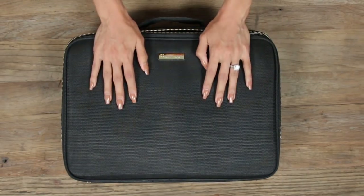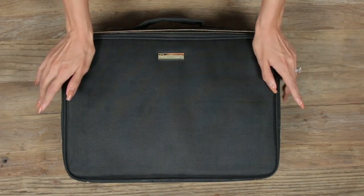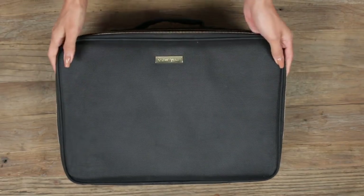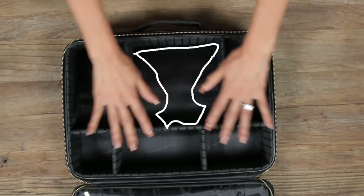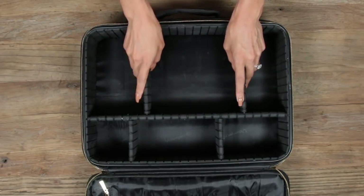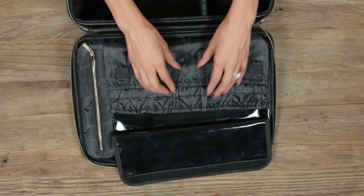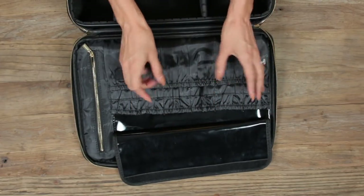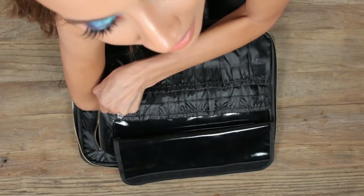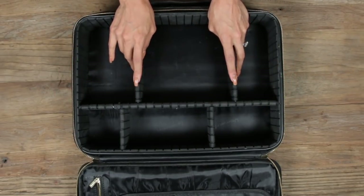Coming back to this makeup bag — this is definitely my main bag. What I like about it, especially for traveling, is that it's a lot more firm. So if people throw it around, your makeup is well protected. When you open it up, it's compartmentalized and comes with little dividers you can customize. In the flap there's an area for all of your brushes, liners, or mascaras, and then there's also a zipper section. Now that I've showed you the goods, let's start filling it up.